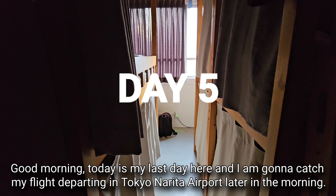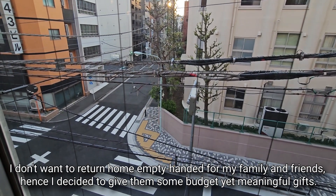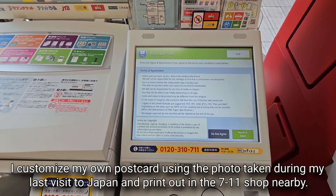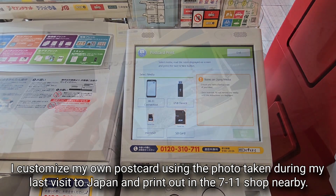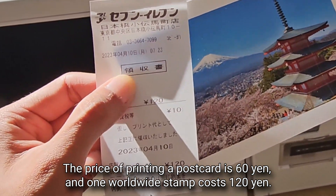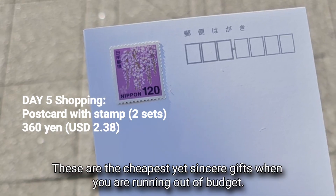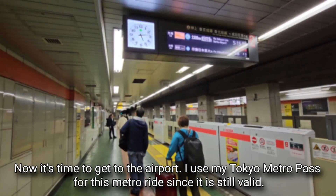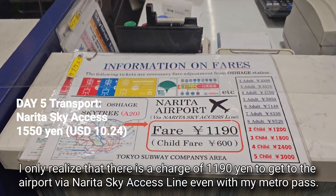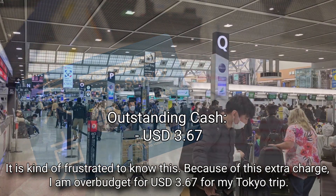Good morning — today is my last day and I am catching my flight from Tokyo Narita Airport. I don't want to return home empty-handed, so I customize my own postcards using photos taken during my trip and print them at a 7-Eleven shop nearby. Printing a postcard costs 60 yen and one worldwide stamp costs 120 yen. I post two postcards — one for my family and one for my best friend. These are the cheapest yet most sincere gifts when you are running out of budget. I use my Tokyo Metro Pass for the metro ride to the airport, but I realize there is a charge of 11.90 yen to get to the airport via the Narita Sky Access Line even with my Metro Pass.